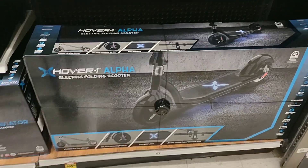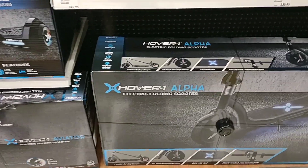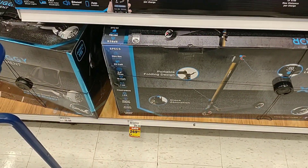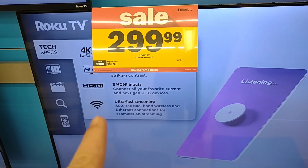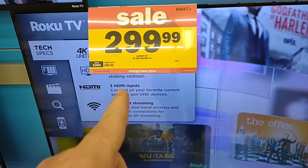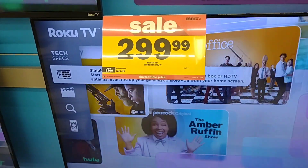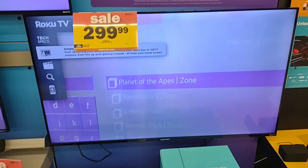And of course they have the electric scooters. This one is $400 down from $449, so you can save $50. Also they have a different kind here for $269 down from $290. Here is a 55-inch version of that Element Roku TV — $299. For $100 more you can get the 55-inch. And I got to say, this is as big as our Samsung at home.